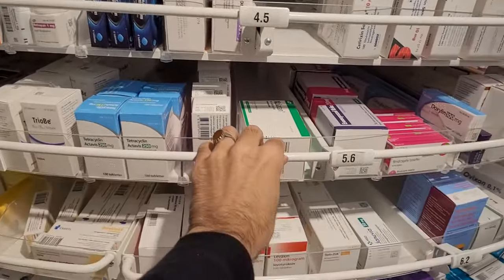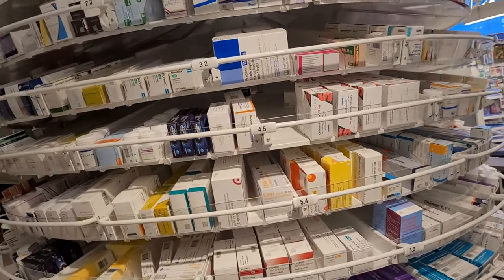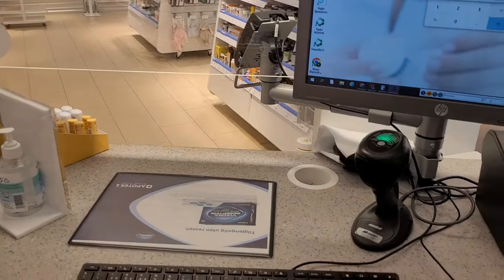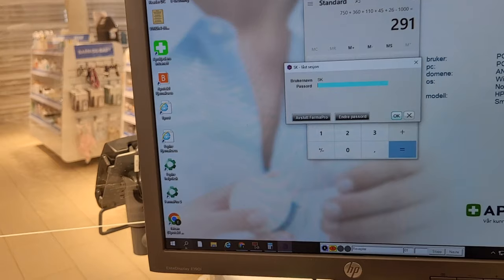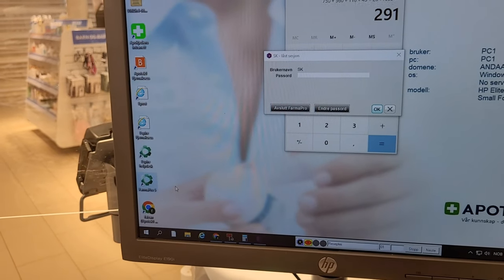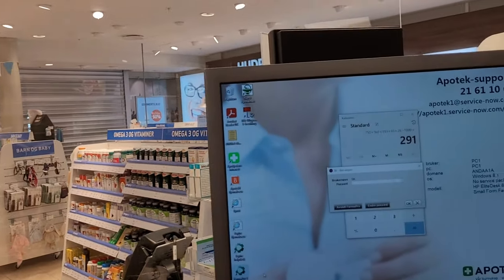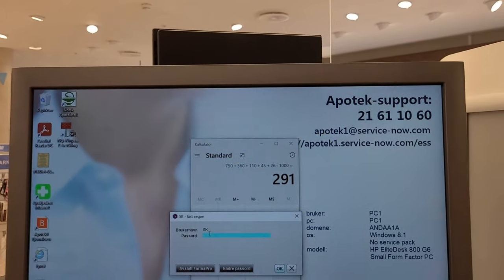Inside the counter, pharmacists work. These are the prescription-based medicines. You can move this carousel around to find and pick the product which is on the prescription, prepare it, and then serve the customer. That is FarmaPro — the main software we use in Norway. All of Norway uses the same one software called FarmaPro. That's the sign-in screen — that's my name.